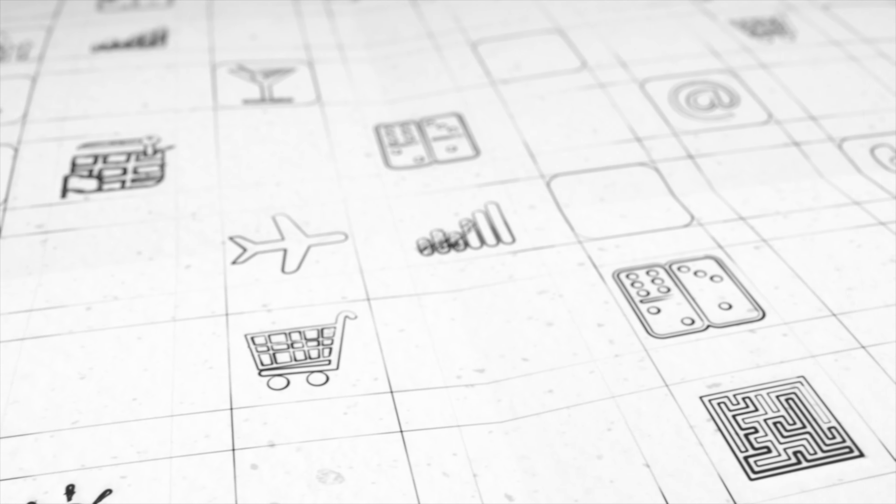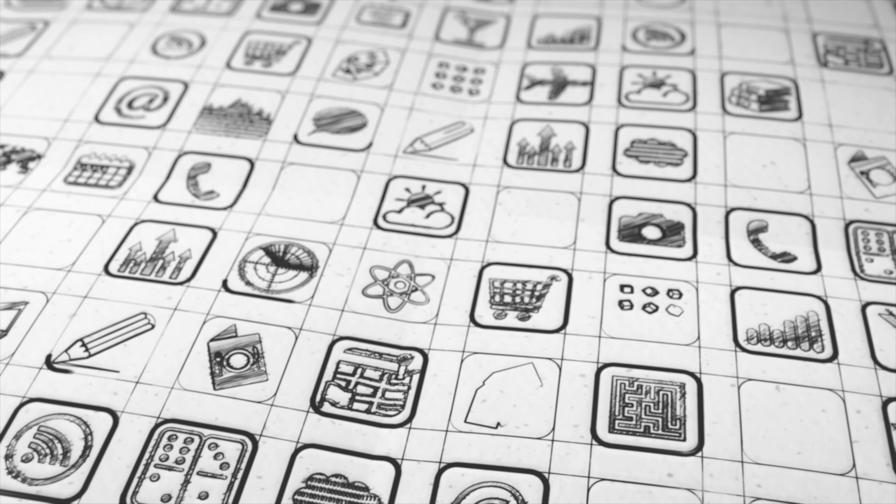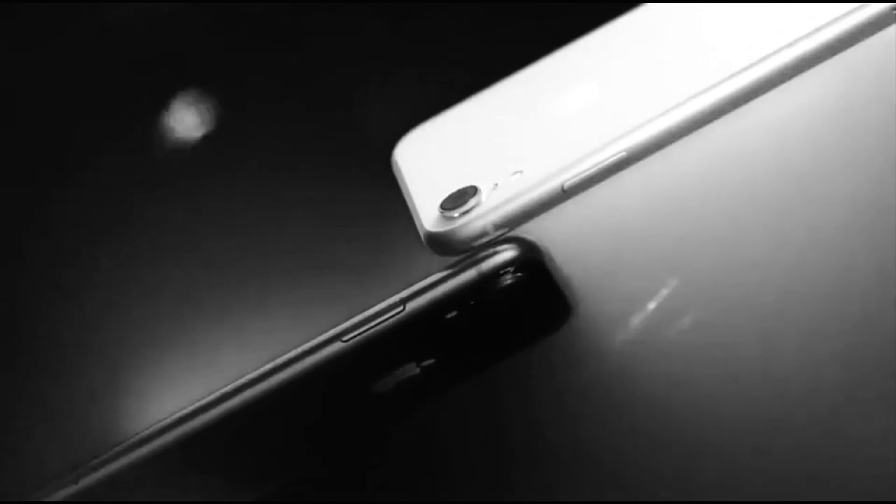For more than a decade we've lived through a golden age of icon design, and designers from around the world have created a treasure trove of artwork that's lived and evolved on our devices. The app revolution was also very much the icon revolution.